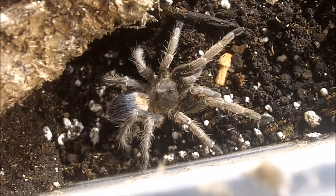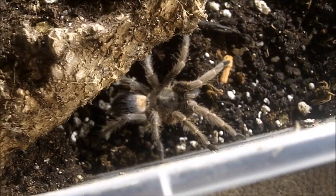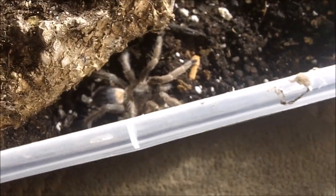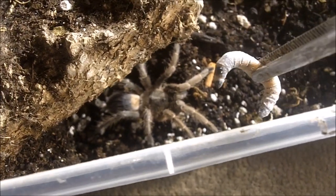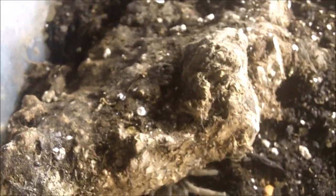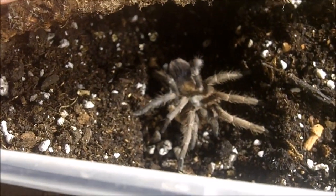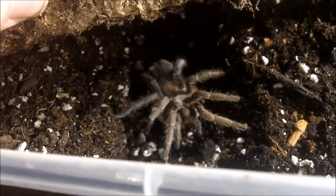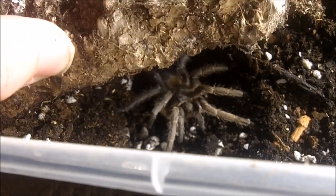The very first tarantula we're going to attempt to feed is a Pseudhaplopus species blue from South America. The common name escapes me — I'm going to put it in the video description along with a timestamp so you know which is your favorite tarantula in the feeding video. This was quite a rare tarantula. I remember paying about $185 for this specimen — around a 3 inch female. Success!